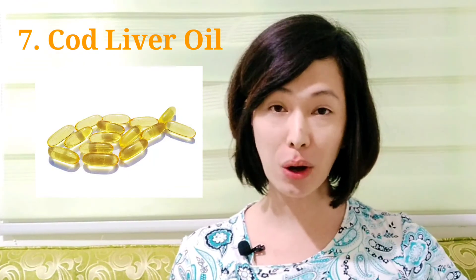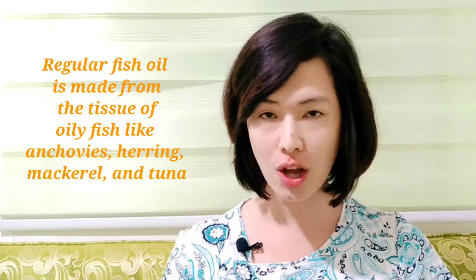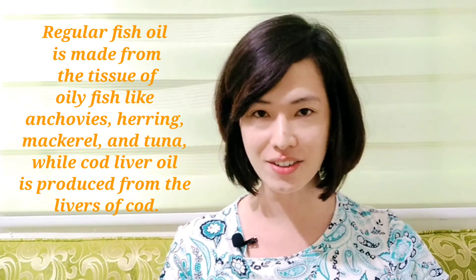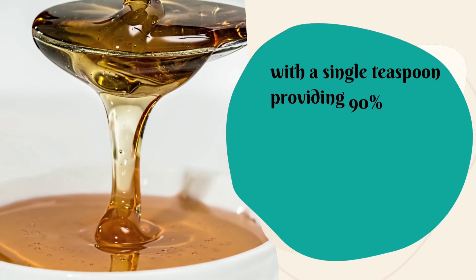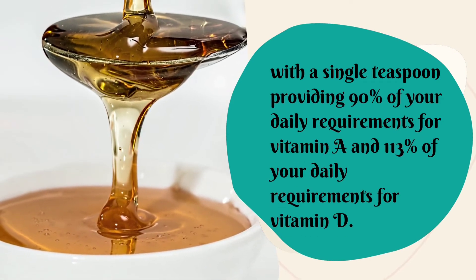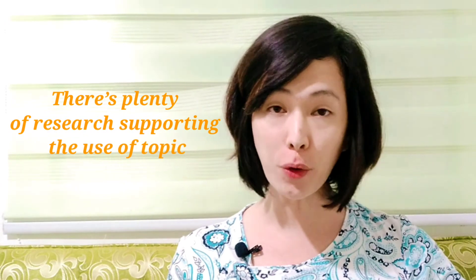Last but not least is cod liver oil. Though cod liver oil is a fish oil supplement, it's not the same as regular fish oil — regular fish oil is made from the tissue of oily fish like anchovies, herring, mackerel, and tuna, while cod liver oil is produced from the livers of cod. Cod liver oil is an excellent source of vitamins A and D, with a single teaspoon providing 90% of your daily requirements for vitamin A and 113% for vitamin D.